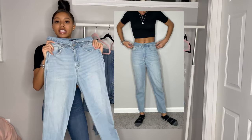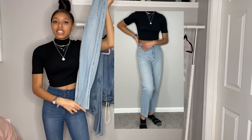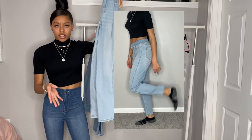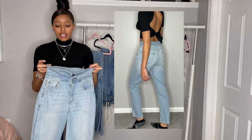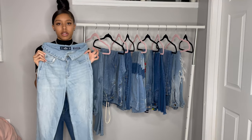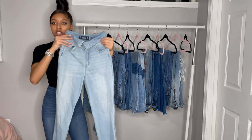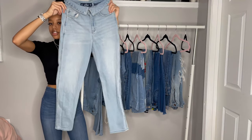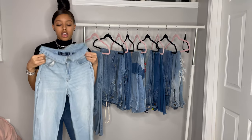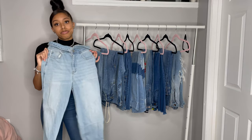For my last pair of jeans I have these mom jeans from Hollister. They're flooded at the bottom, but these work well with sneakers — I've worn them with sneakers before and they still look good. At the top it folds over, and I usually wear a crop top with the fold. I really like these jeans for the springtime. Again it cinches in the waist and everywhere else is loose, but that's the look.